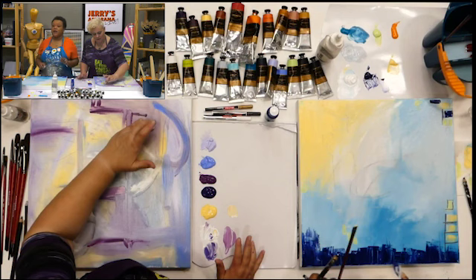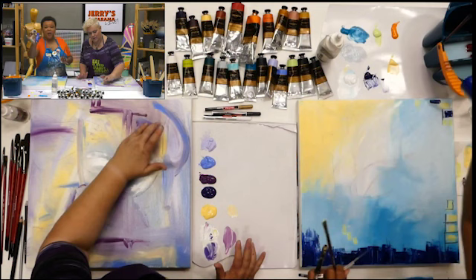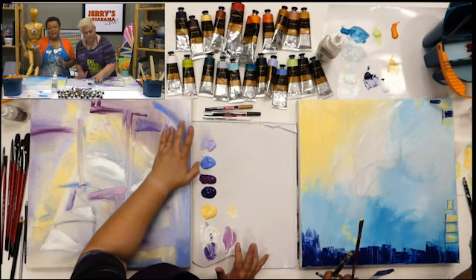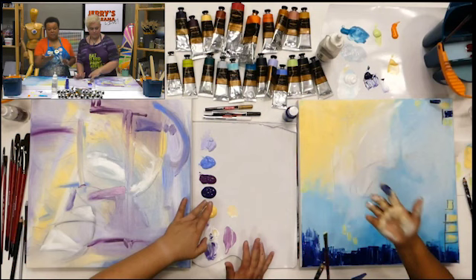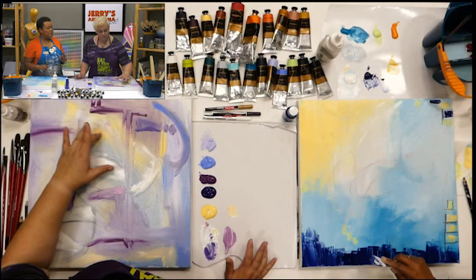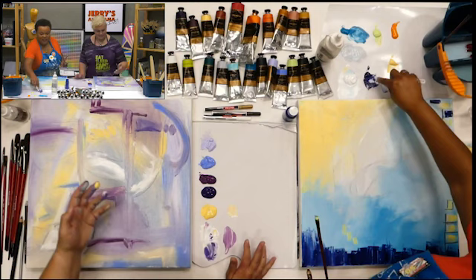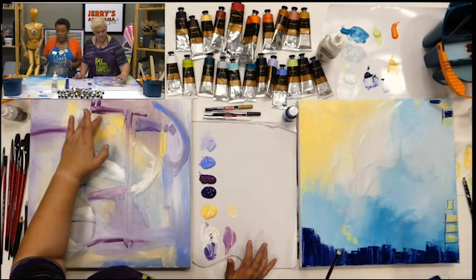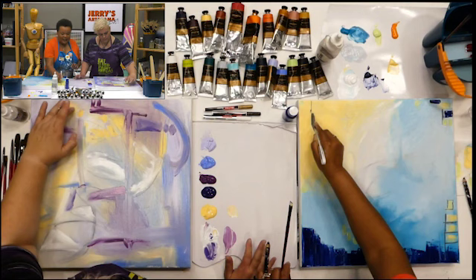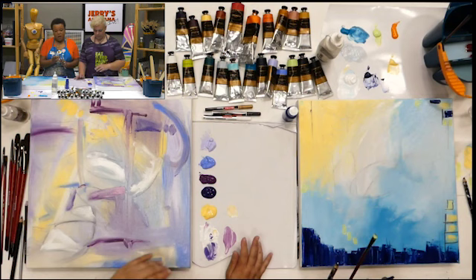Ophelia uses a barrier cream on her hands — it covers the pores in your skin so you're not absorbing paint, and it rinses right off so you can show up to work without color the next day. They're not using any cadmium or cobalt, so there's not much to worry about anyway. Even with a million brushes at the ready, her hands always end up in the paint.